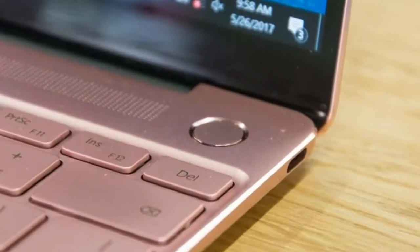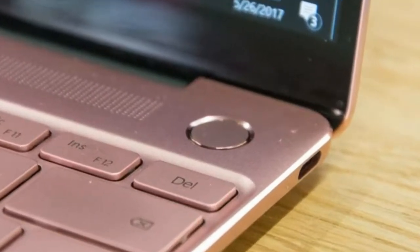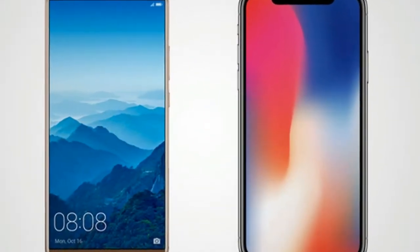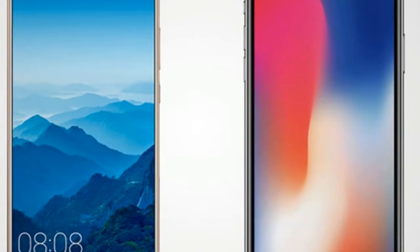The unit I tested came in a sleek dark blue aluminum — disclaimer, I'm a sucker for blue gadgets — and the design is both technically impressive and remarkably tasteful, especially considering it's Huawei's first laptop.